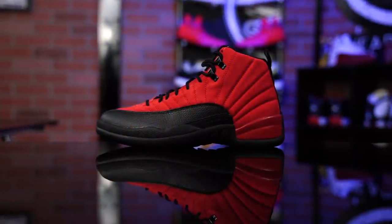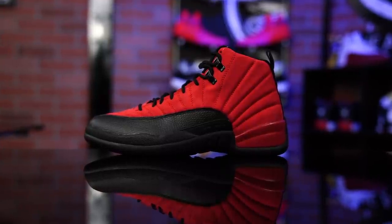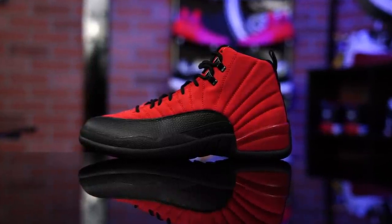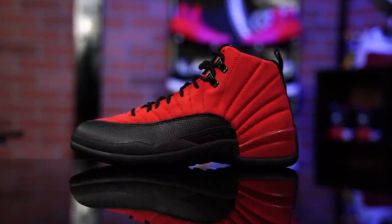Today we've got a detailed look and review on these guys right here. If you like these, I'm happy for you — it's not my favorite colorway of the 12. However, the 12 is one of my favorite Air Jordans ever, on and off court. And this is the Reverse Flu Game.